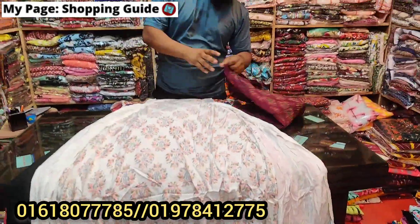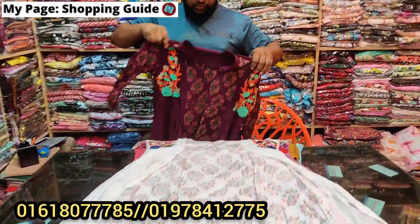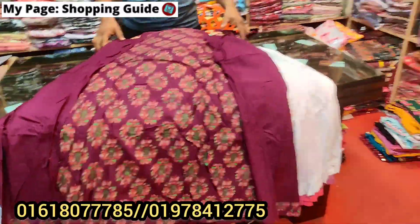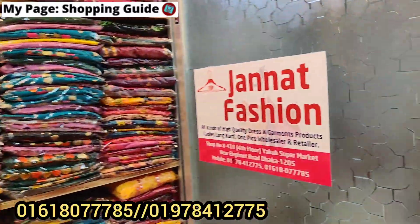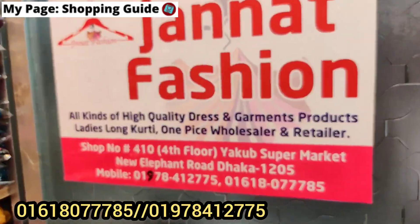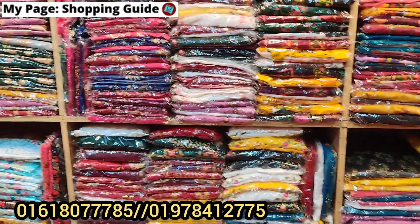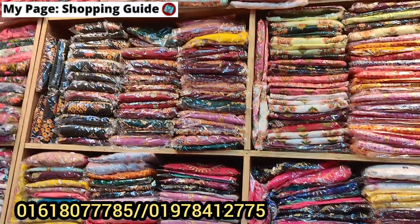For the next collection, this is the color of the colors. And this is the same price. Thank you.